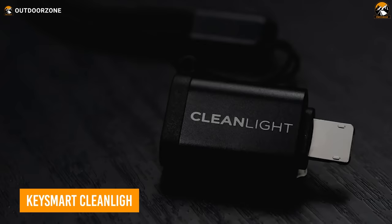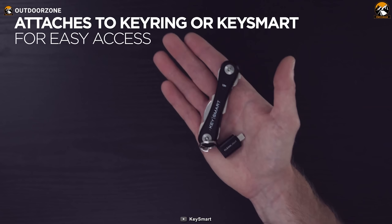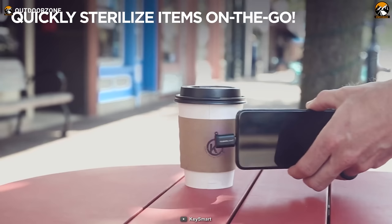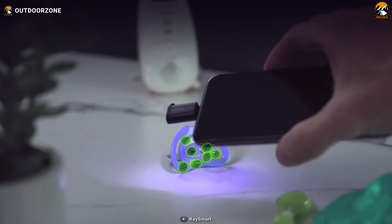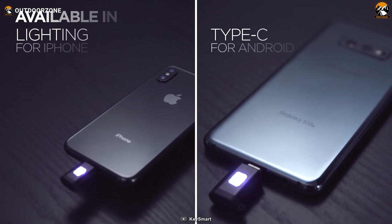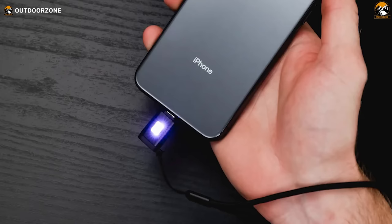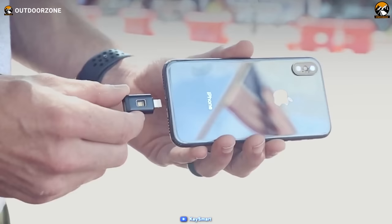The KeySmart CleanLight Mini is a game-changing portable UV light sterilizer designed to enhance the hygiene of your surroundings. With its compact and mini-sized form, this device uses UV-C light to eliminate up to 99.99% of harmful microorganisms, including bacteria and viruses. Powered by your smartphone, simply connect it using either the USB-C or lightning variant depending on your device. The CleanLight Mini caters to both iPhone and Android users, providing effective sterilization whenever and wherever you need it.